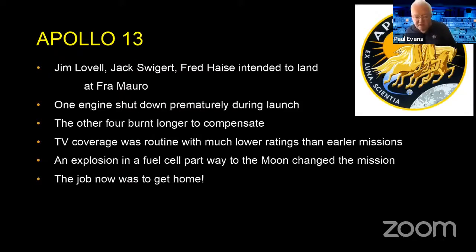Apollo 13 was the next mission. Lovell, Swigert, and Haise intended to land at Fra Mauro. During the launch one engine shut down early, but that wasn't a real problem — the other four burned a bit longer to get them where they needed to be. People were starting to lose interest by Apollo 13, as they'd been to the moon twice and TV audiences weren't turning up. But then things changed very suddenly: there was an explosion in one of the fuel cells and the whole mission changed from going to the moon to getting back from the moon.